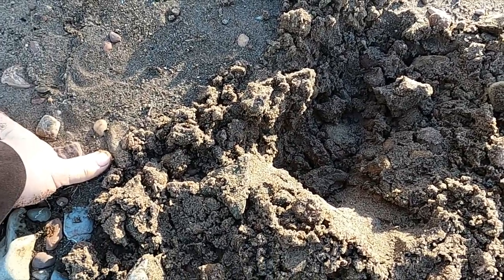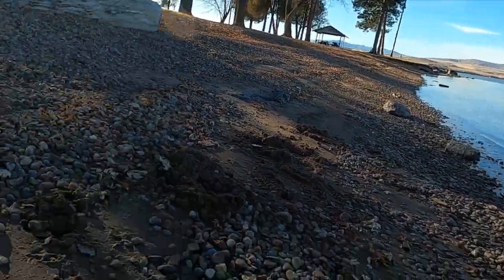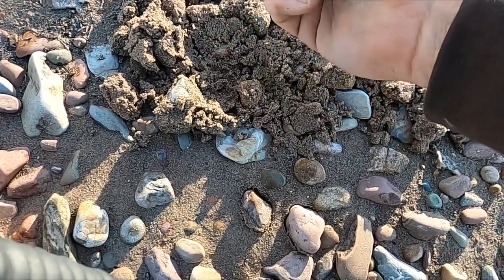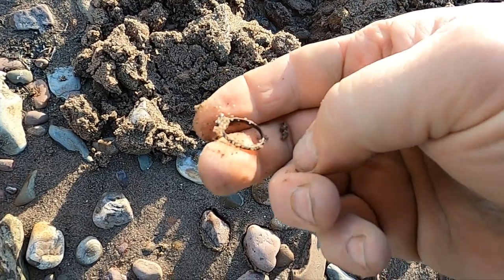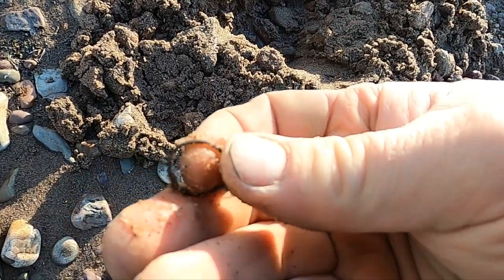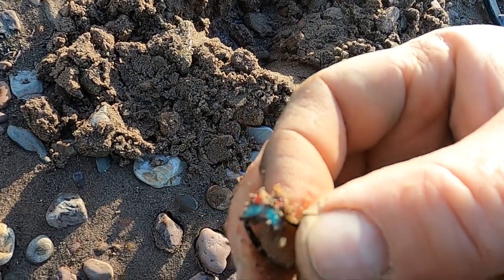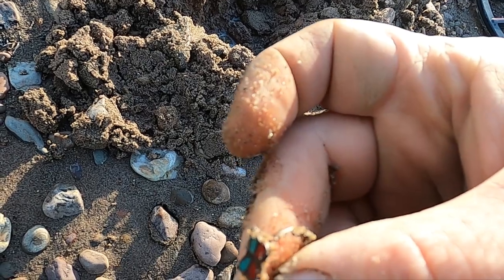I've been working the shoreline just starting to come down, and I got a 13 signal. Looks like I got myself a little ring here — it's gonna be bling. But hey, one step closer to that gold ring. Anyway, I've dug a ton of clad and some junk that I just haven't really filmed, but I'll start filming a few more things now that I got something okay here.